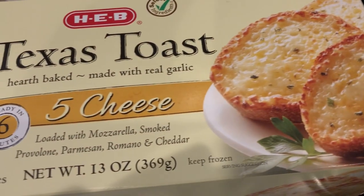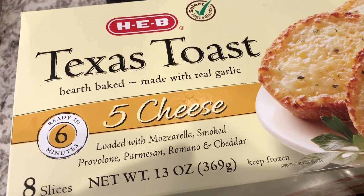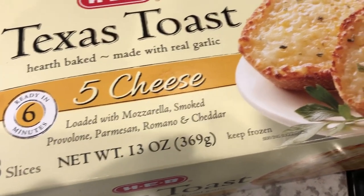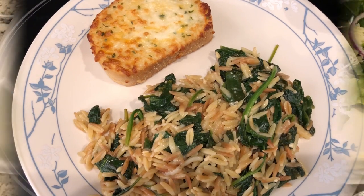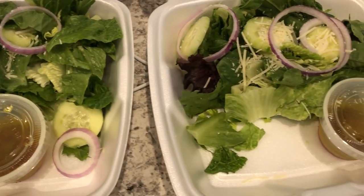With the orzo I am serving garlic toast. This is not the garlic bread I normally use — I really like the one from Tom Thumb — but I saw this one from HEB, which is a grocery store here in Texas, so I wanted to give it a try and see if it's any good. This is what we are having for dinner tonight.